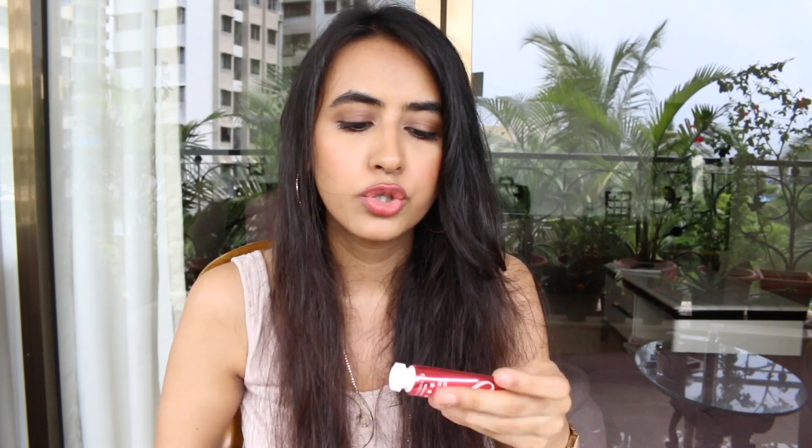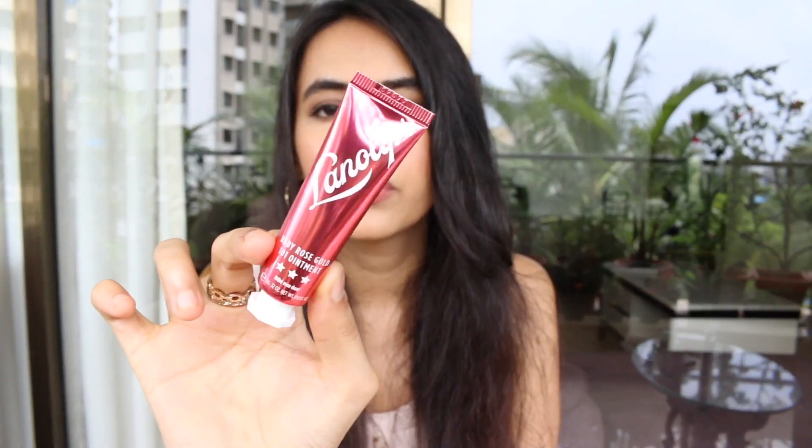Those were the two serums. The third product is a lip care product by Lano Lips. I've heard great reviews about their lip balms. This one is the Baby Rose Gold ointment which can be used on the lips as well as cheeks. It's 97.7% natural and has a beautiful shine with rose gold flecks in it — the packaging is really cute.